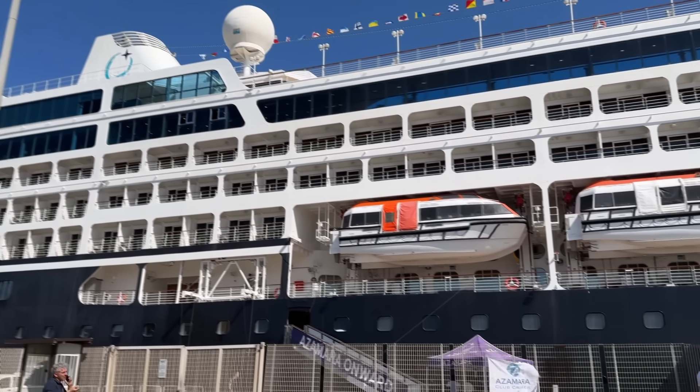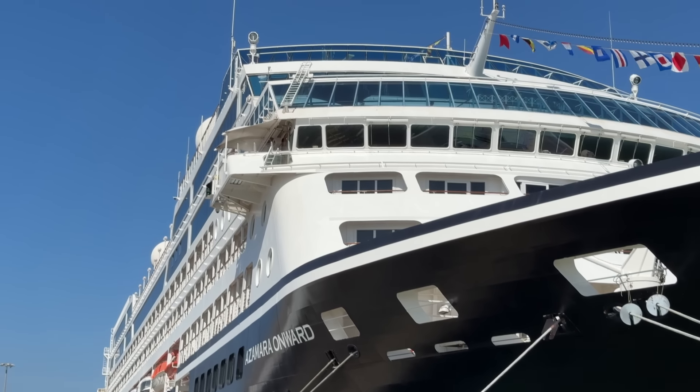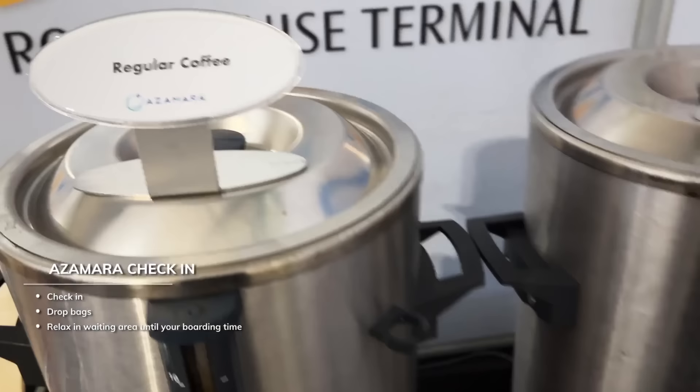We are all checked in — pretty straightforward process. You get greeted, they have bottles of water for you, and a couple of little snacks. After check-in, you can relax in the waiting area for your assigned boarding time.